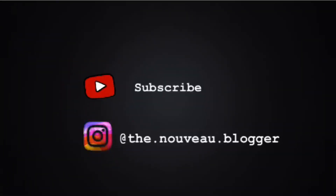Thank you so much for watching. Please don't forget to subscribe to my channel and follow me on Instagram.